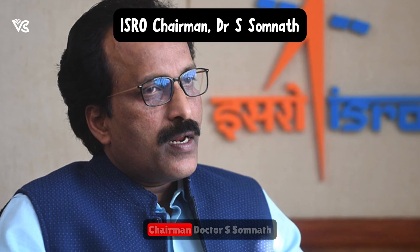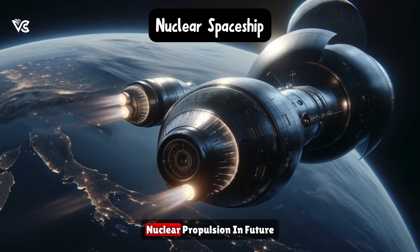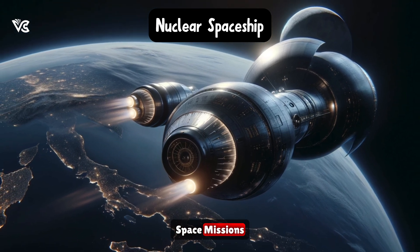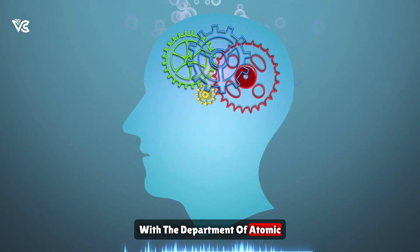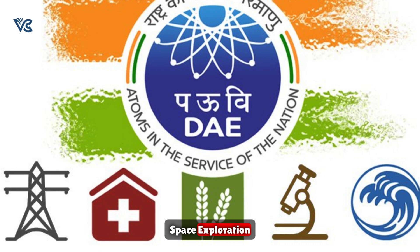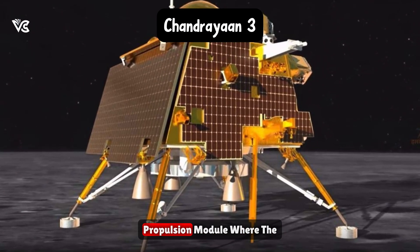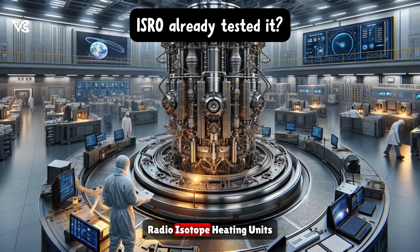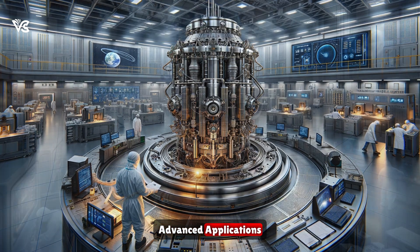In a visionary move, ISRO's chairman Dr. S. Somanath announced plans to integrate nuclear propulsion in future space missions. This significant collaboration with the Department of Atomic Energy marks a new era in India's space exploration. Sparking this enthusiasm was the success of Chandrayaan-3's propulsion module, where the radioisotope heating units performed exceptionally, paving the way for more advanced applications.